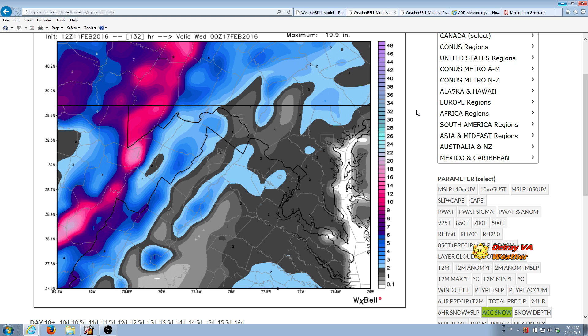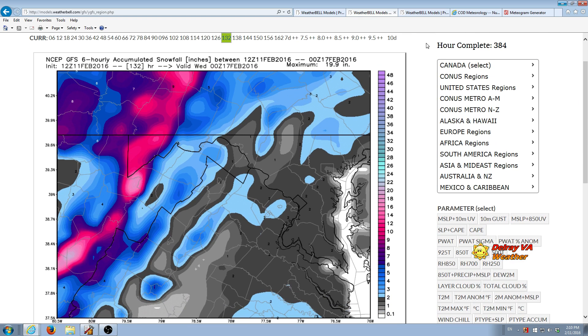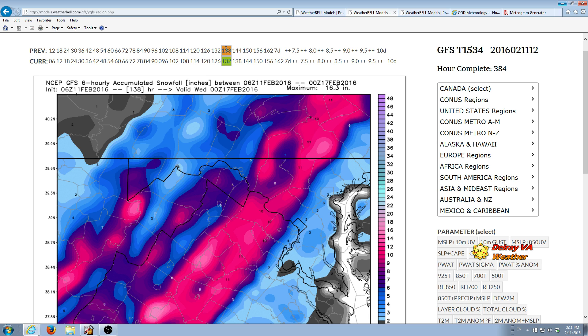Let's go on to the 12Z GFS. This is also set for 7 p.m. Tuesday the 16th, and this is showing about 2 inches on the ground at that time. There was somewhat of a shift between the last 6 hours with the GFS. If we shift here, this is the same time with the earlier model run, the 6Z. It was showing a really large bullseye just west of us, actually included western Fairfax County, in the 9 to 10-inch range, and us in the 3- to 4-inch range.